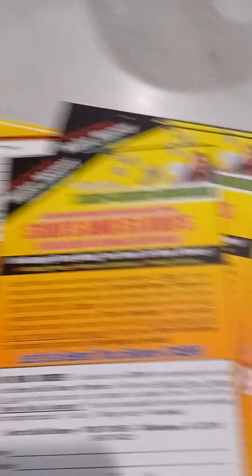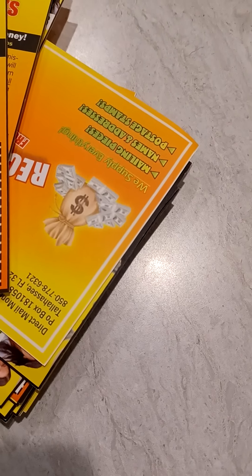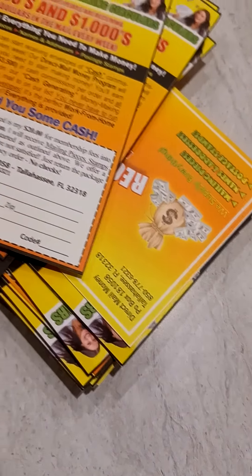I'm going to explain about Direct Mail Money. It's a postcard business opportunity. I love it. The creator is Merrell McQueen — he's also the creator of Mailbox Riches. By the way, go and check my other video on Mailbox Riches.